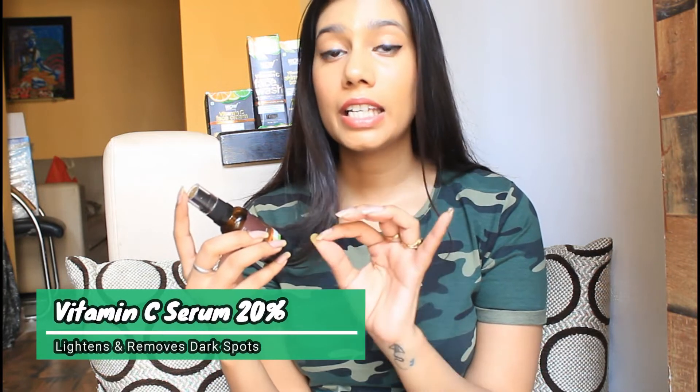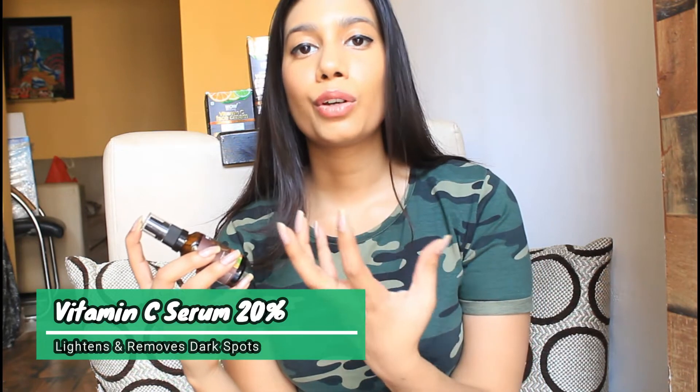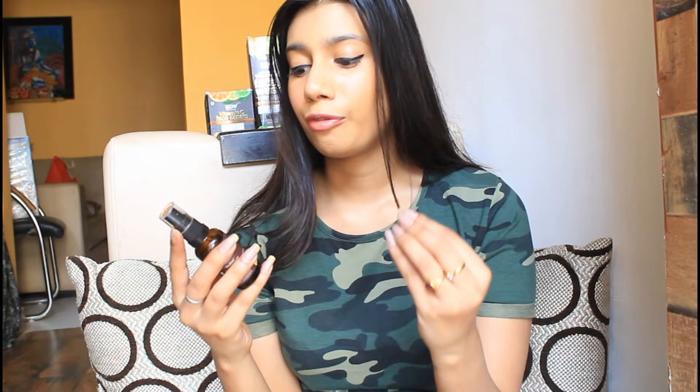The most awaited product I wanted to use from WOW Skin Science is their Vitamin C Face Serum. This contains 20% Vitamin C — the safe range for your face is 10% to 20%, and 20% is really great for people who have dark spots or hyperpigmentation. This particular serum retails for 699 rupees for 30 ml. It comes in a dark bottle because Vitamin C tends to get oxidized when in contact with air, moisture, or sunlight, so the dark bottle helps preserve the shelf life.